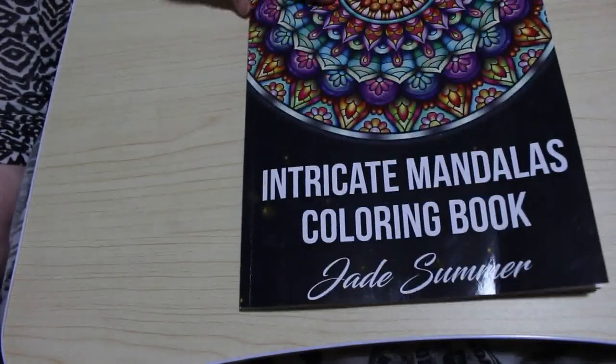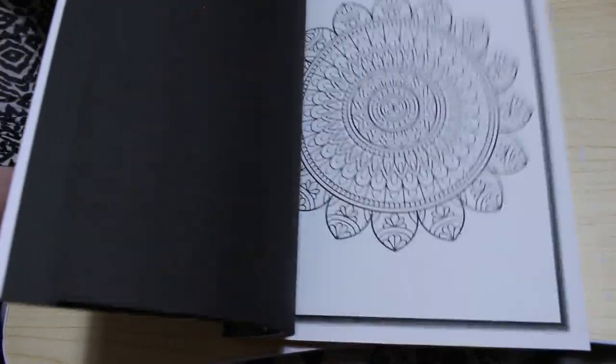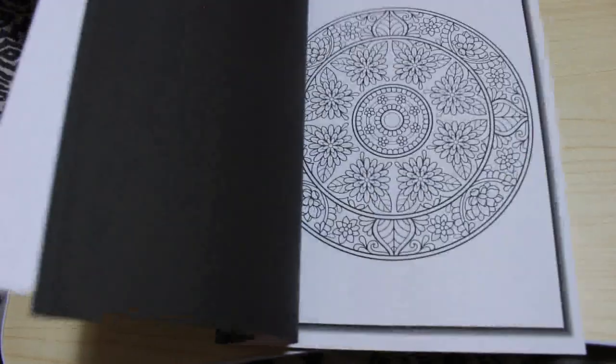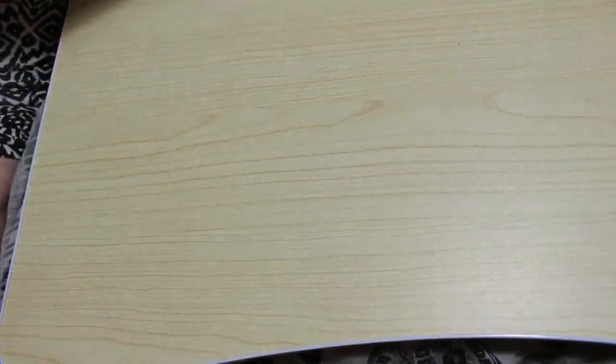I've coloured lots again this month. Intricate Mandalas by Jade Summer — I've started one in here but haven't finished it. I do them in order so I've started the first one. Look how tiny it is — I'll probably use my fine liners on there, or my Twi markers which have a fine end as well. I haven't finished that one so I'll put it to one side and might colour in that later on when I'm watching TV before bed — I'm on holiday this week.